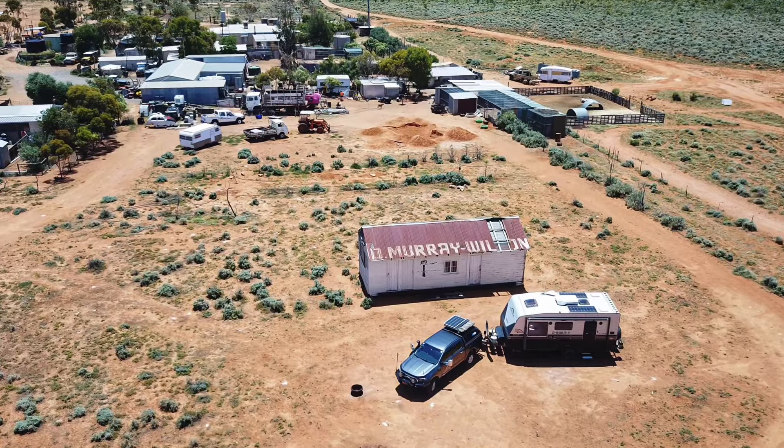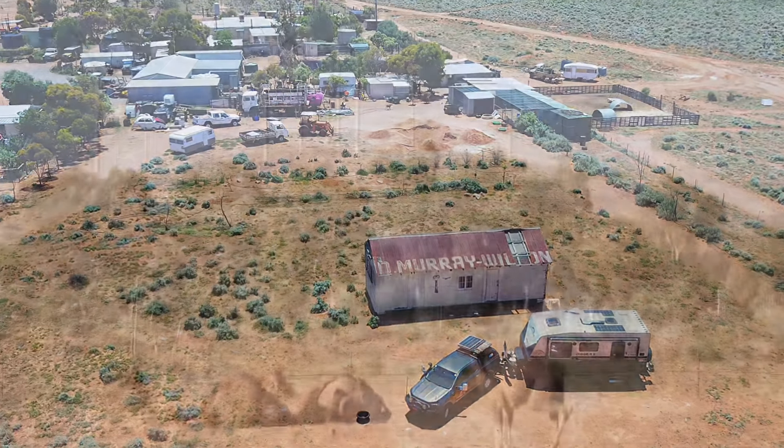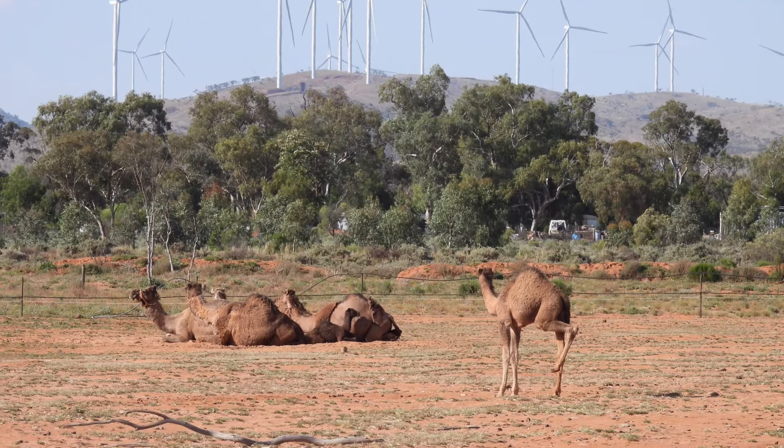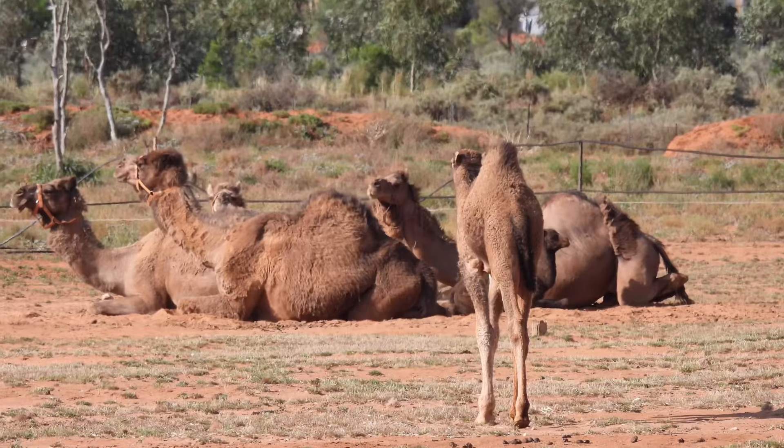Duncan and Peter from Silverton Outback Camels allow camping on their property. They've got dozens of camels, all with names, and they do daily camel tours.